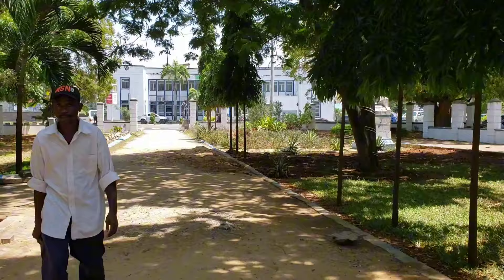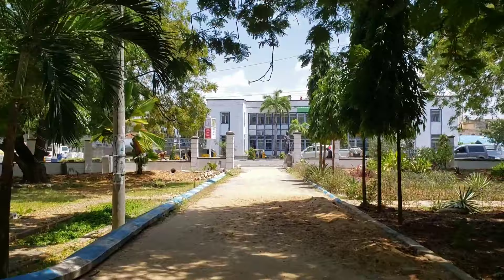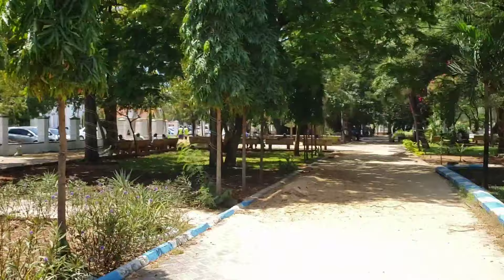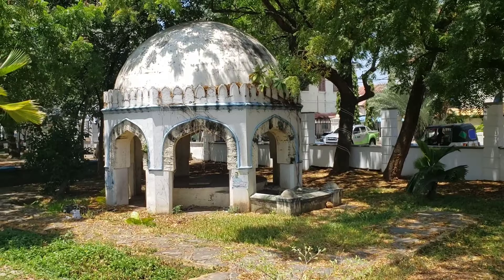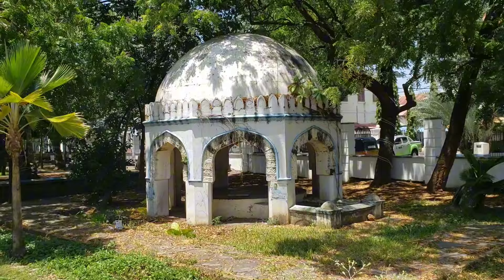I'll be taking you around this area of Old Town. This is county 001. Someone told me this area is called Treasure Square — this is the entry of this beautiful park where you can come and sit down and relax. You can see this very amazing building right here, which represents the coastal culture because the Arabs settled in this area of Mombasa. They built this kind of structure to represent Muslim and Arab culture.